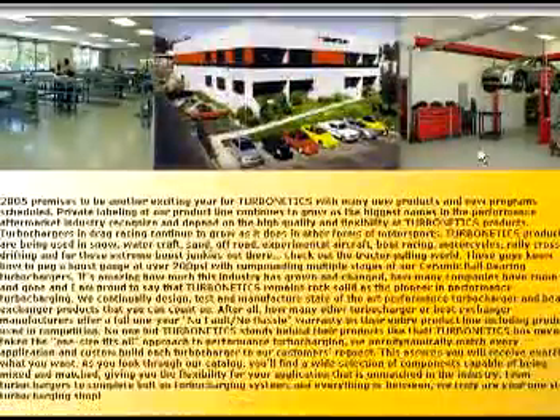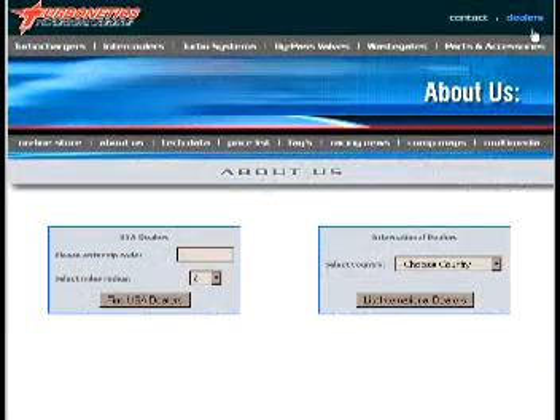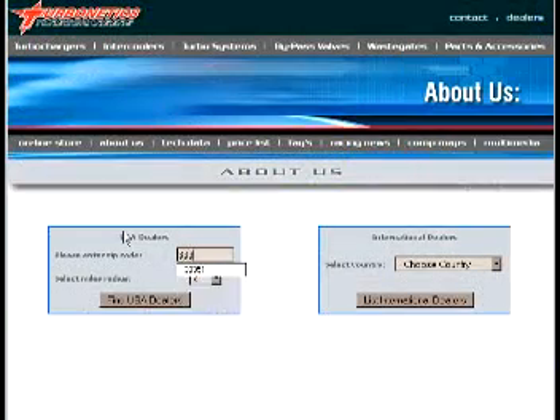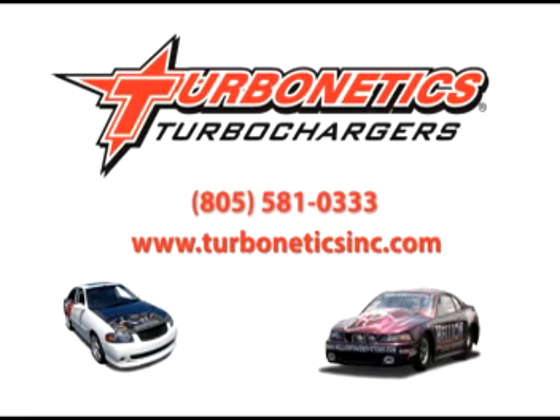To find out about Turbonetics' 12-month no-fault, no-hassle warranty, or to find the nearest distributor, visit the website at www.turboneticsinc.com or call 805-581-0333.